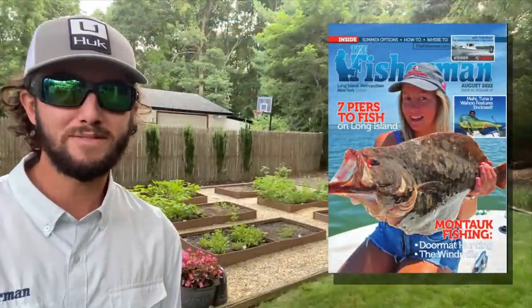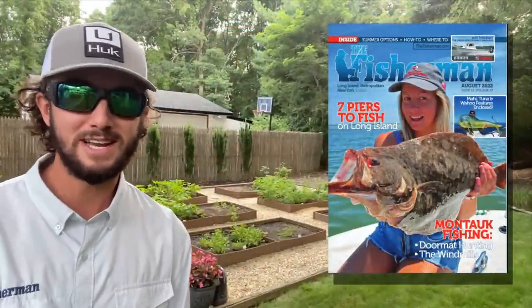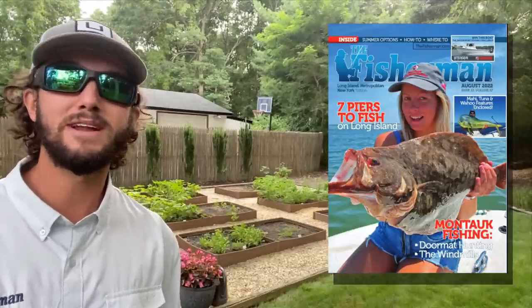$29.95 gets you 12 glossy print issues, all the weekly digital content, and full access to the website. Best of all, you can compete in our Dreamboat and Coastal Kayak Clash Contest.